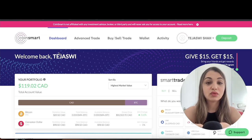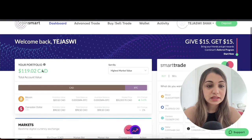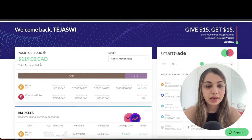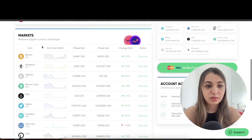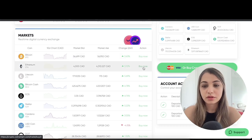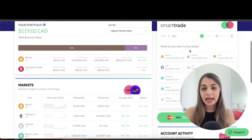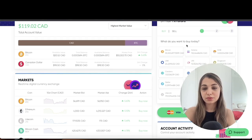I already have an account with CoinSmart, so I quickly logged in to give you an overview of how the dashboard looks. The first thing you see is your portfolio value. Scrolling down, you'll see the Markets section where all cryptocurrencies are laid out — click 'Buy Now' to make a purchase. To make trades, go to the 'Smart Trade' tab.